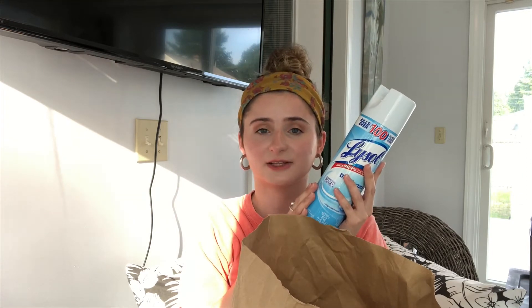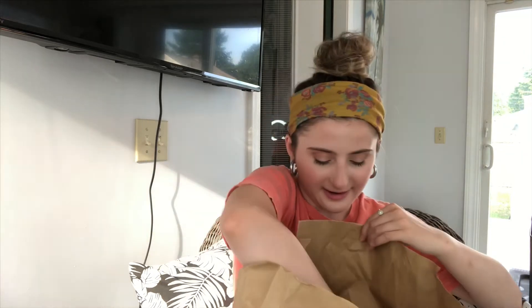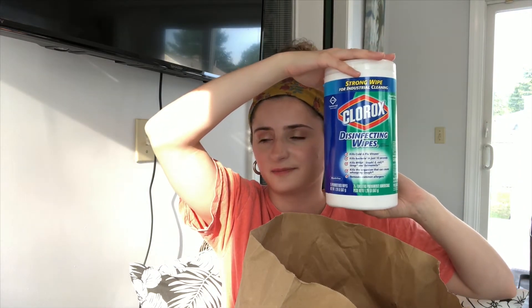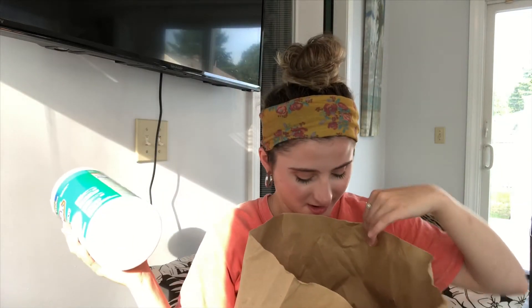Next is the holy grail — Lysol. This was super hard to find, like looking for gold, but when I found one I grabbed it. My room is getting sprayed down twice a day. I also have Clorox wipes — again hard to come by, but my local grocery store just resupplied them today for their grand opening, so I got these and I'm going to use them all the time. Next, not a cleaning supply, but shaving cream — I use the Skintimate one, this one is vanilla sugar.